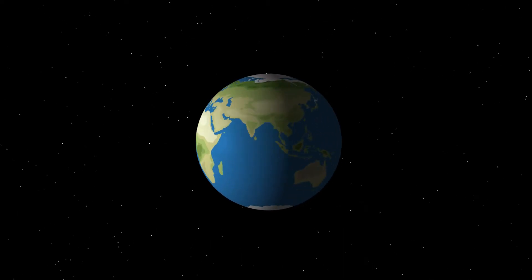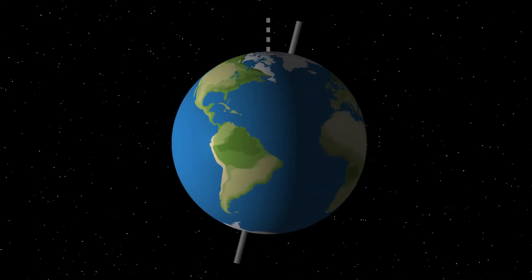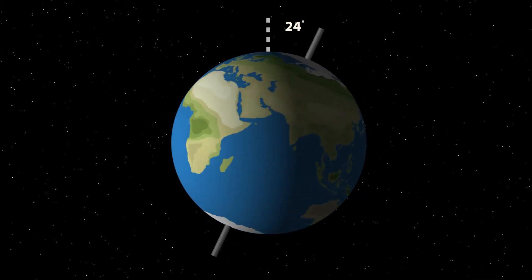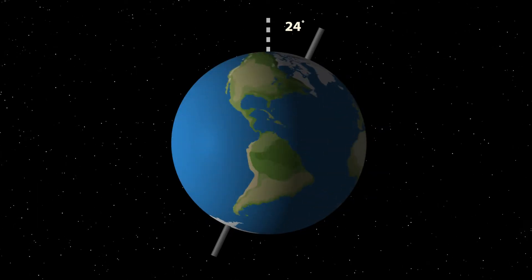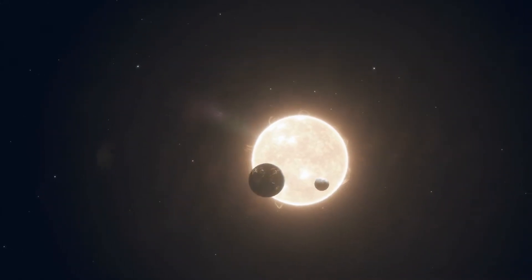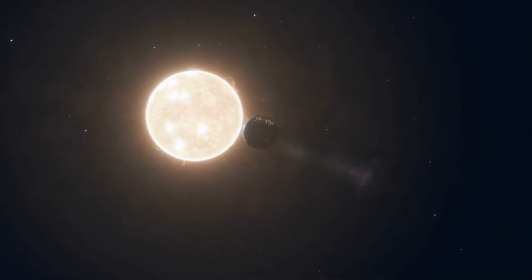Now, Earth doesn't spin straight up and down — it's actually tilted on its axis. An axis is an imaginary line that goes right through the middle of Earth, from the North Pole to the South Pole. This tilt is really important because of another way Earth moves in space, and that's its movement around our Sun.